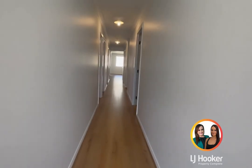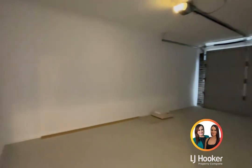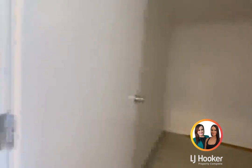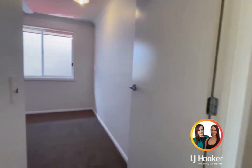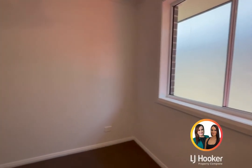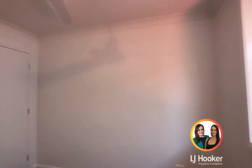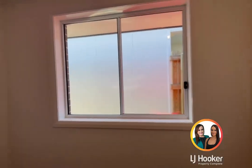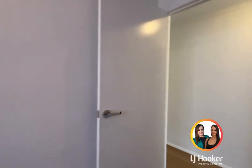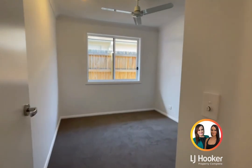All rooms on the left hand side of the home. This door on my right is your single lock-up remote control garage. Bedroom two — bedrooms two, three and four are all pretty much the same. They've got the built-in robes and ceiling fans. The fly screens and blinds will be installed.